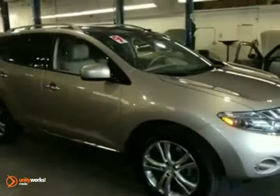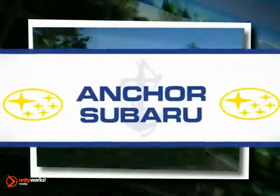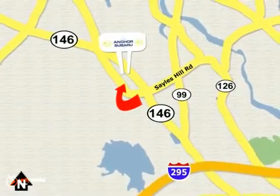We'd love to have you dig it for a test drive. At Anchor Subaru, our number one goal is to make sure you're satisfied. Stop in today. We're conveniently located just 10 minutes north of Providence on Route 146.